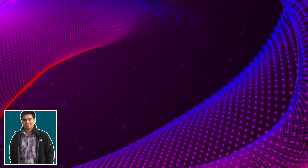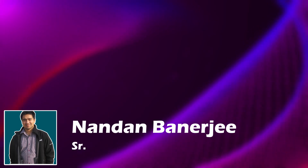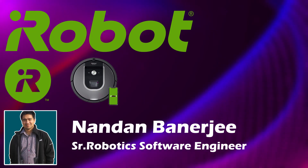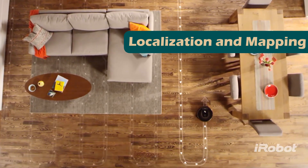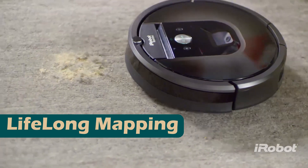Today we have a very exciting guest. His name is Nandan Banerjee. He's a senior robotics software engineer with iRobot, the company who makes Roomba, the vacuum robot. Nandan's expertise is in robotics localization and mapping. He's one of the key engineers who built lifelong mapping for Roomba. Nandan, thank you very much for joining us today. Thank you so much for having me on your channel, Saina. It's a pleasure to be here talking about the work that I do.